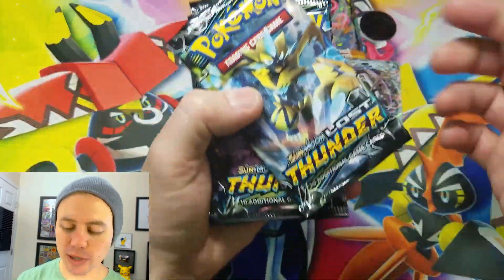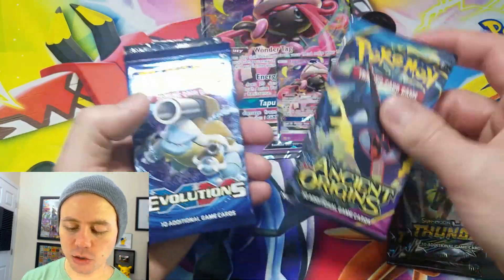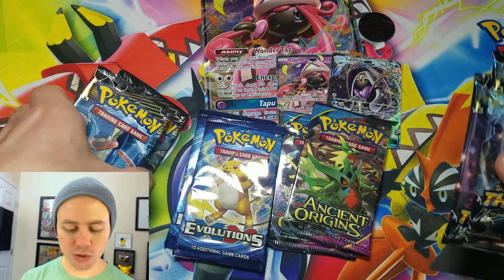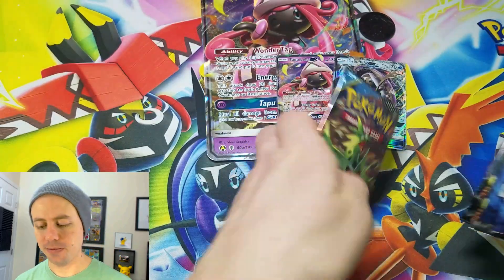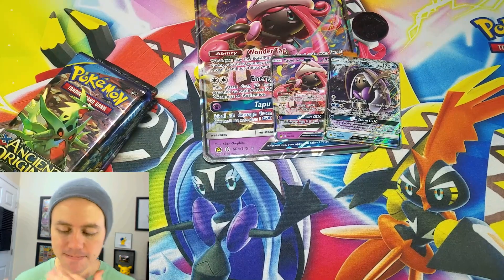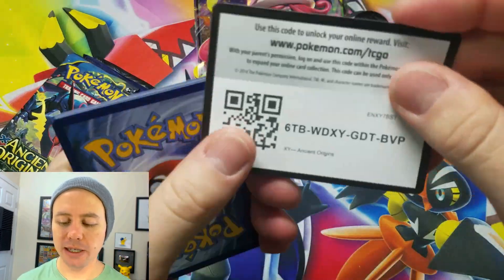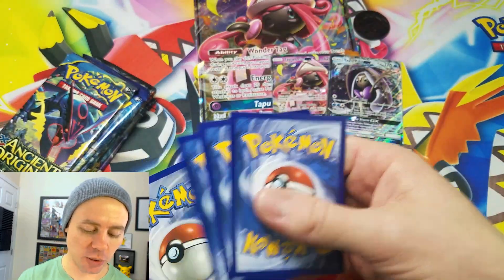Eight booster packs — what do we got? Lost Thunder, two of those. We have Ancient Origins, Evolutions, Forbidden Light, Ancient Origins, Evolutions, Forbidden Light. We'll do oldest to newest. Here we go. Ancient Origins — what card would we want from Ancient Origins? There's a code card for you guys. Thank you so much for watching. I really do appreciate it. If you could leave a like on this video on your way out, that would be awesome.